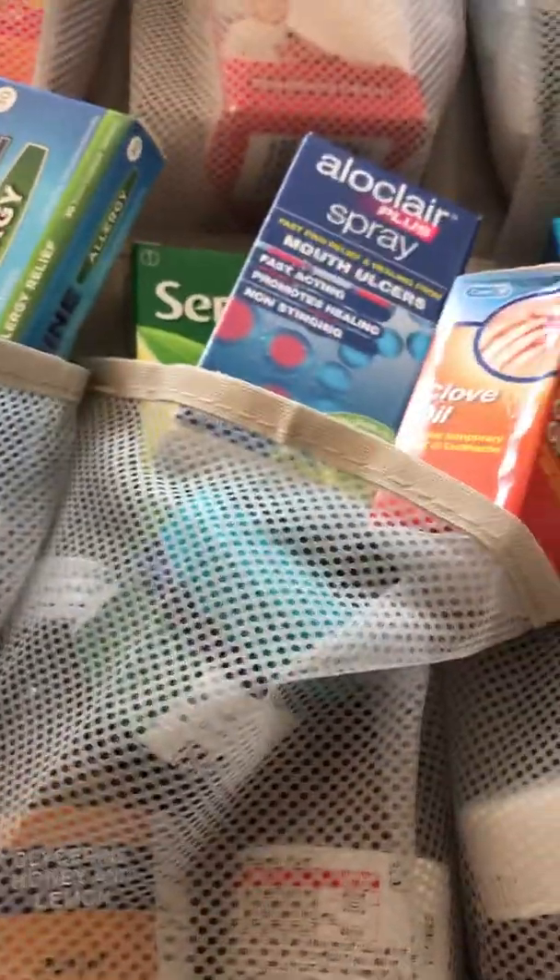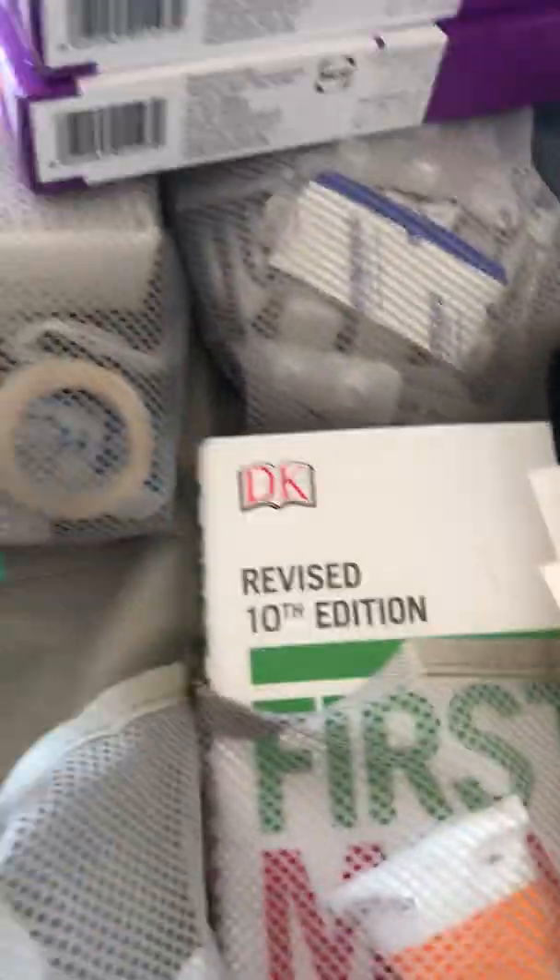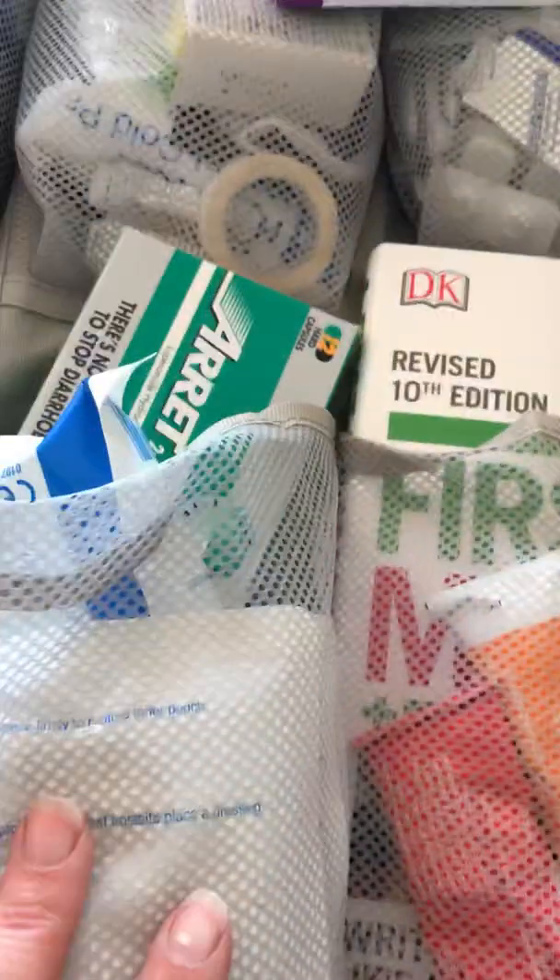We've got some decongestant stuff, some petroleum jelly — handy to have. I haven't gone too mad with this section. I've just started getting stuff for diarrhea and I want to get more for cramping. We don't have many stomach problems in this house but I want to have it in my little arsenal.